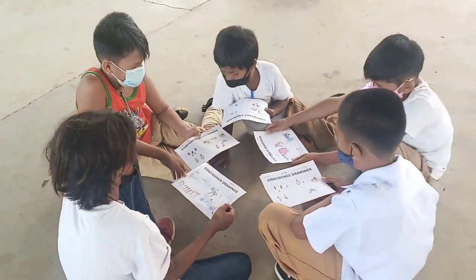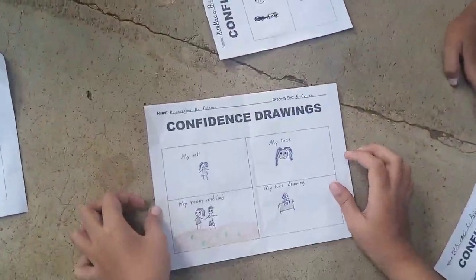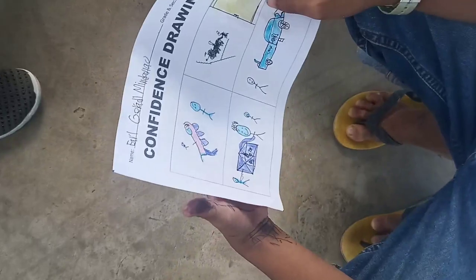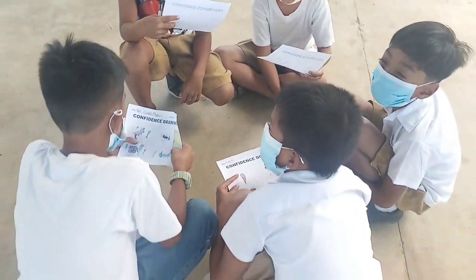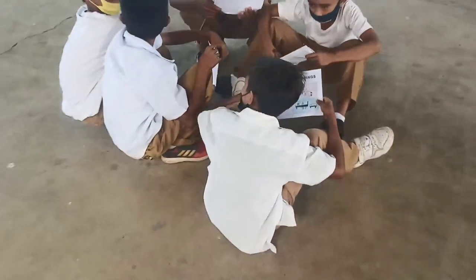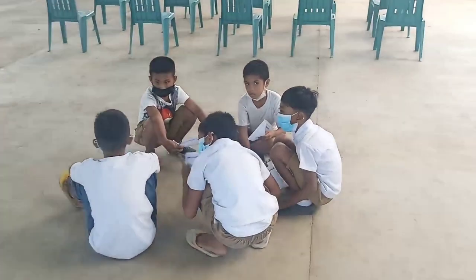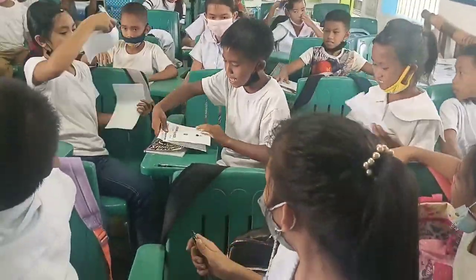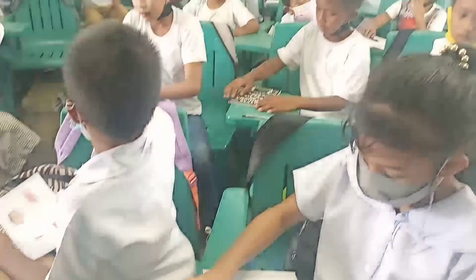Thank the learners for their hard work and for sharing their works. Key message: You are enough just the way you are. While we make space for hard feelings in our lives, it's good to also remember that there are many things to be proud of. It is good to notice all the good things about yourself, including the things you love and the people who love you. Bringing this into awareness helps build self-confidence. For follow-up at home, let parents know you did this activity and invite learners to take their work home and share it with their parents.